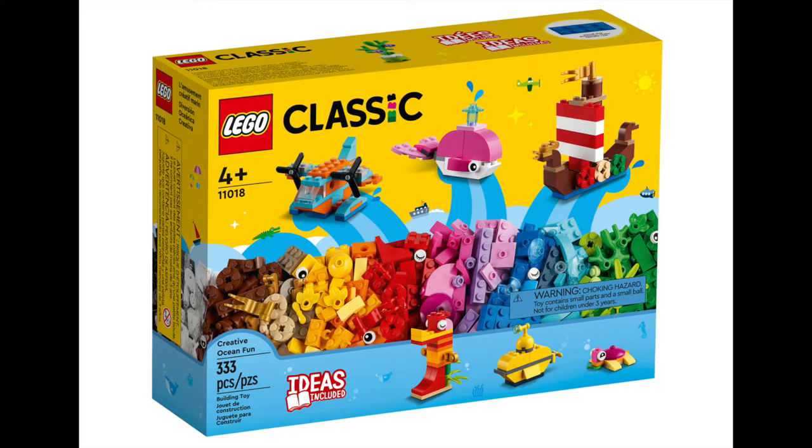The last set in the Classic range for March is the Creative Ocean Fun Set, built to bring to life all your nautical desires. The set comes with instructions for six builds and has two extra bags of pieces for creating more fantastic ocean fun. This 330 piece set is retailing at $29.99.